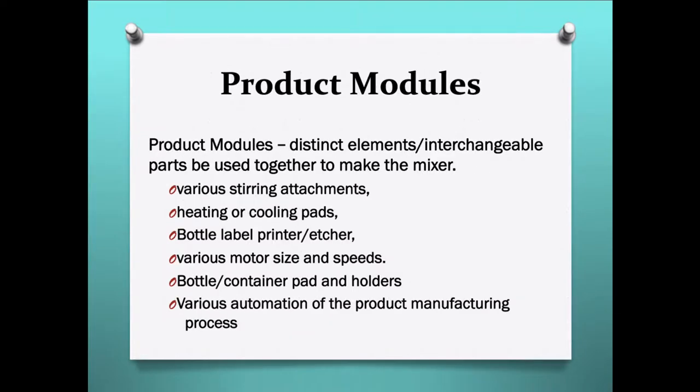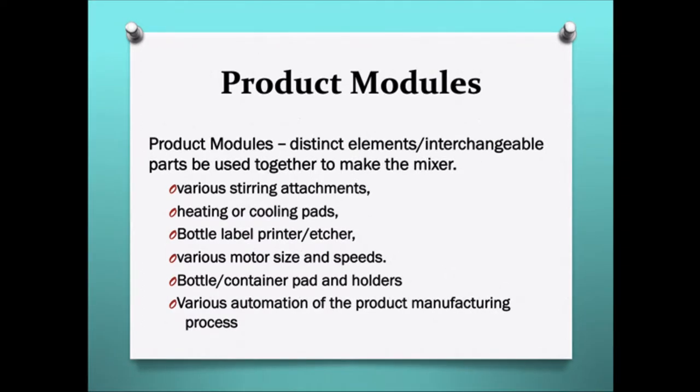Can the product be put into a module — creating interchangeable parts to meet the needs of various users? This could be done by changing the stirrer, adding heating and cooling pads, bottle label printing etches, various motor sizes and speeds, various bottles and containers and pads and holders, and various levels of automation of product manufacturing through the process.